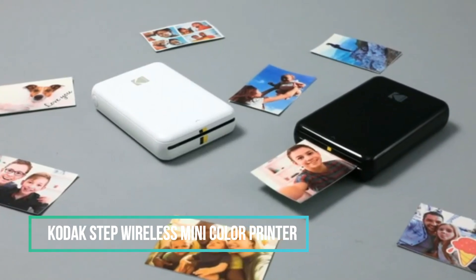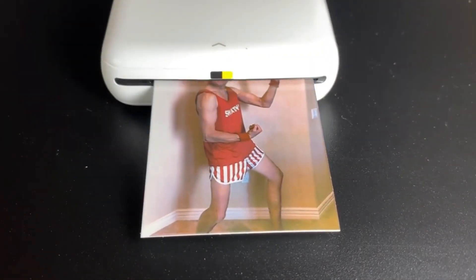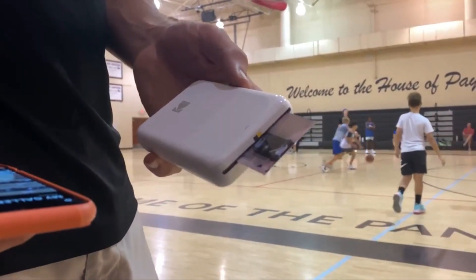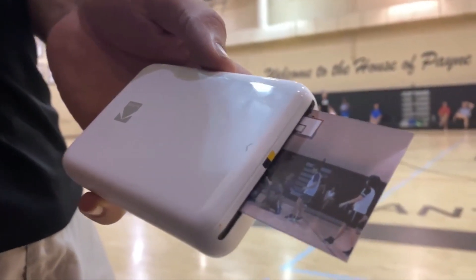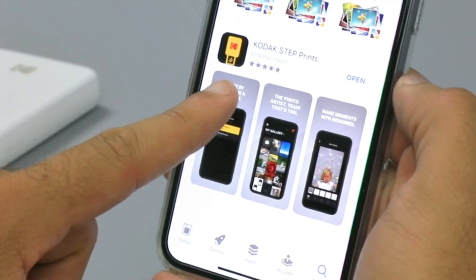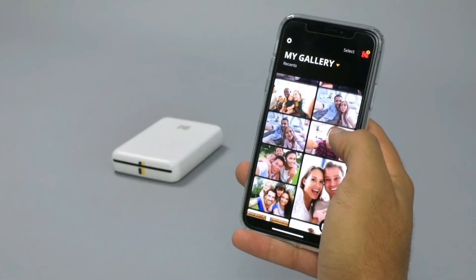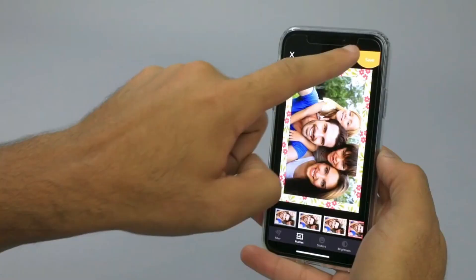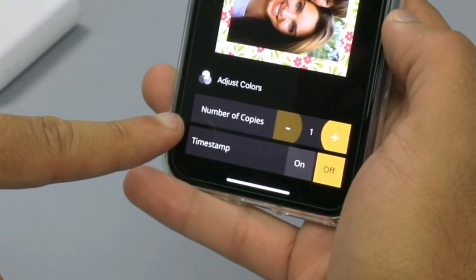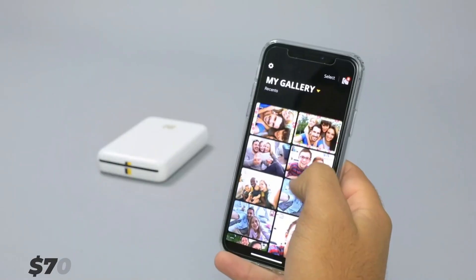Kodak, known for its innovative marketing strategies since its early days, introduced the concept of selling $1 cameras. Today, the tradition of surprising users continues with products like their Mini Printer. This compact device allows users to print 5 x 8 cm photos directly from their smartphones. The Kodak Step App makes photo editing easy, even for amateurs. With a single charge, the Mini Printer can produce 25 pictures, and its design ensures resistance to moisture, stains, and tears. Its portable size makes it convenient enough to fit in the back pockets of jeans, and all these features come at an affordable price of approximately $70.